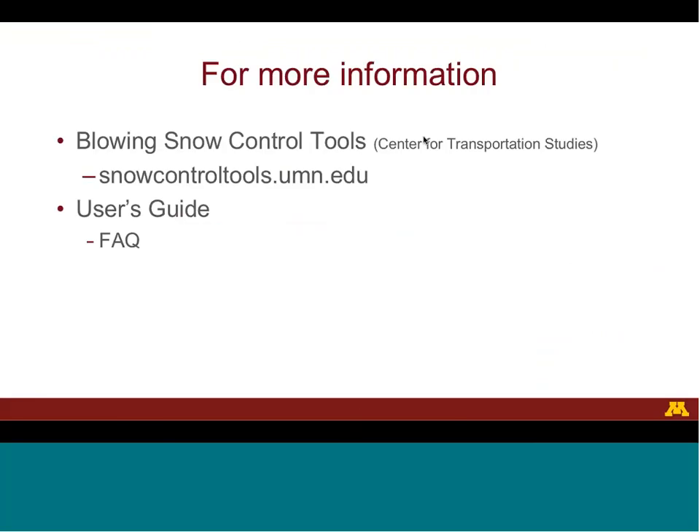That ends our discussion of interpreting the results of the Blowing Snow Control tool from the landowner's perspective. For more information, you can go to snowcontroltools.umn.edu. Details are available in the user's guide, which you can find at the website along with answers to some frequently asked questions.